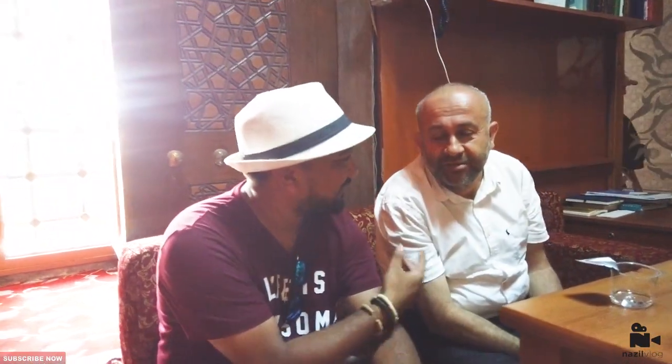I have Mr. Ali with me here who is giving Islamic information inside the Blue Mosque, and he is going to give us some information. He mentioned it was built around 1600 — more precisely, this mosque was built 400 years ago.